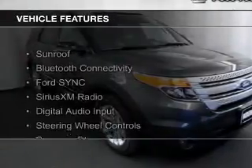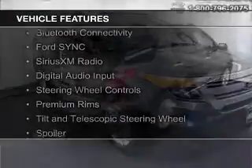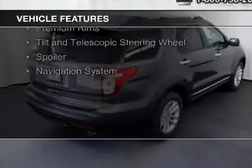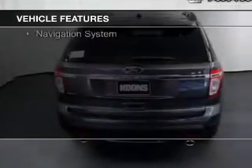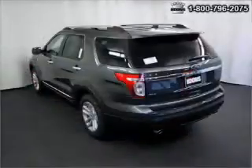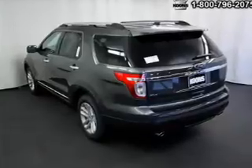The features include a sunroof, Bluetooth connectivity, Ford Sync voice activation, Sirius XM satellite radio, digital audio input, steering wheel controls, premium rims, tilt and telescopic steering wheel, a spoiler, and a navigation system.